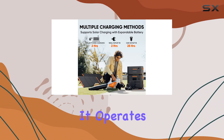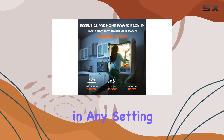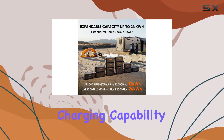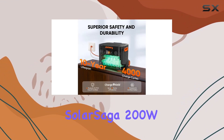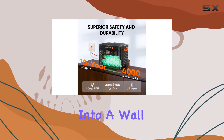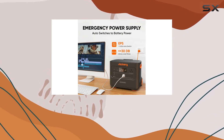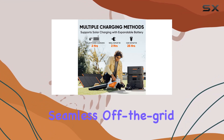The best part? It operates at a whisper-quiet 30 dB, ensuring tranquility in any setting. What sets the Explorer 2000 Plus apart is its ultra-fast charging capability. Whether you're soaking up the sun with 6 SolarSaga 200W solar panels or plugging into a wall outlet, it takes just 2 hours to go from 0 to 100%. No more worrying about power shortages, just seamless off-the-grid enjoyment.